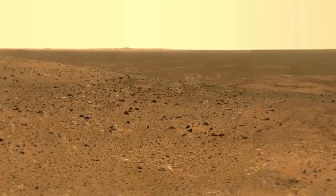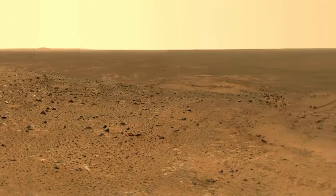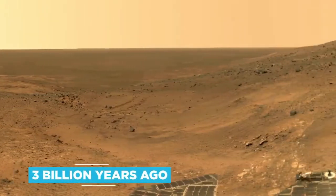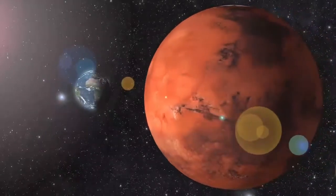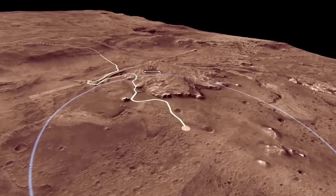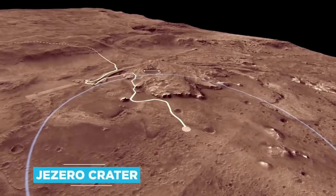First and foremost, Perseverance is hoping to spot traces of the microbial life scientists reckon may have been present, or even hyper-abundant, some 3 billion years ago. Back then, it's believed, conditions on Mars were probably strikingly similar to those on Earth. To this end, the mission was plonked down in a region known as the Jezero Crater.